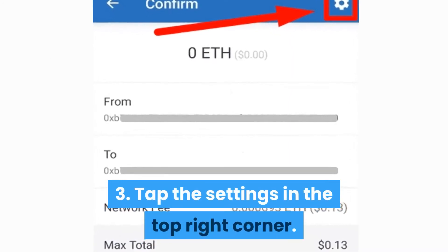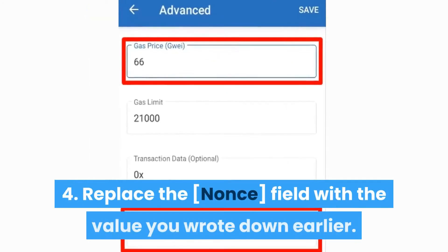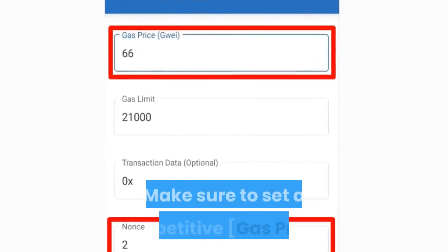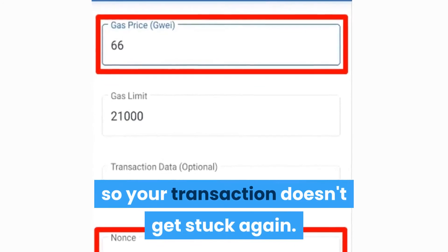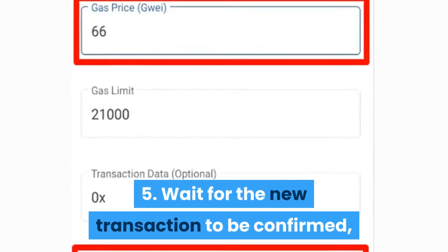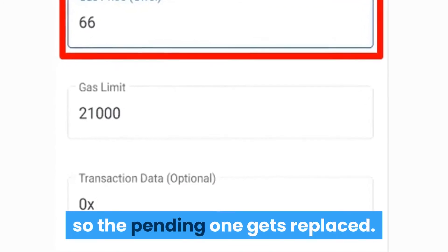Step 3: Tap the settings in the top right corner. Step 4: Replace the NONCE field with the value you wrote down earlier. Make sure to set a competitive gas price so your transaction doesn't get stuck again. Step 5: Wait for the new transaction to be confirmed, so the pending one gets replaced.